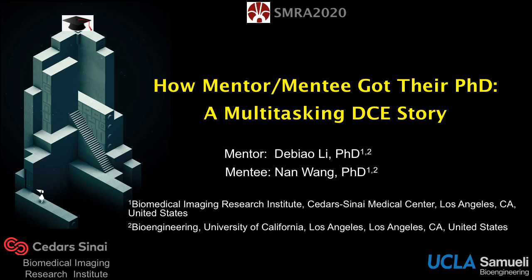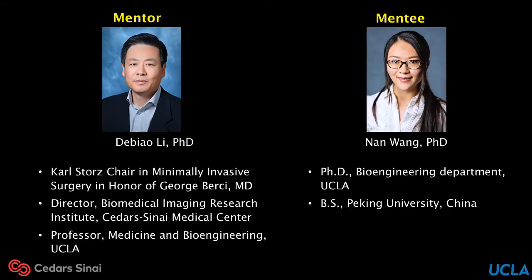Hello everyone, this is Nan. Thanks for the great opportunity to share the stories of my PhD experience under the instruction of my mentor, Dr. DeBiao Li. Dr. Li is the director of Biomedical Imaging Research Institute (BIRI) of Cedars-Sinai Medical Center and professor in medicine and bioengineering in UCLA. I am Nan Wang. I just officially received my PhD degree on September 11th under the instruction of Dr. Li.